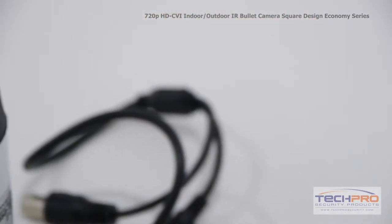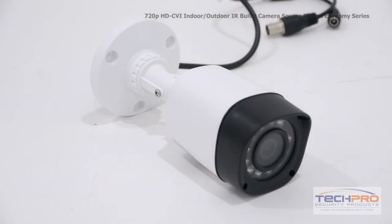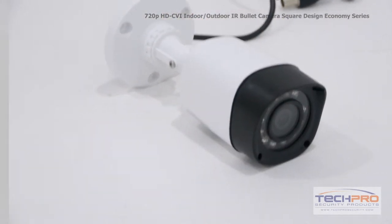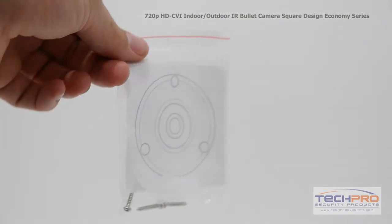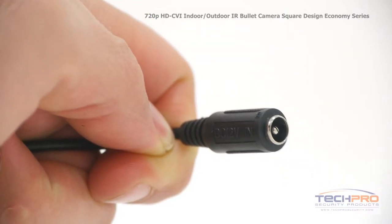It has a 3.6mm fixed lens, giving you a wide overall angle and an IR distance of 50 feet. Inside the box you'll also find a bag of screws and a mounting template. The camera comes with a video output and a 12 volt DC power connector.